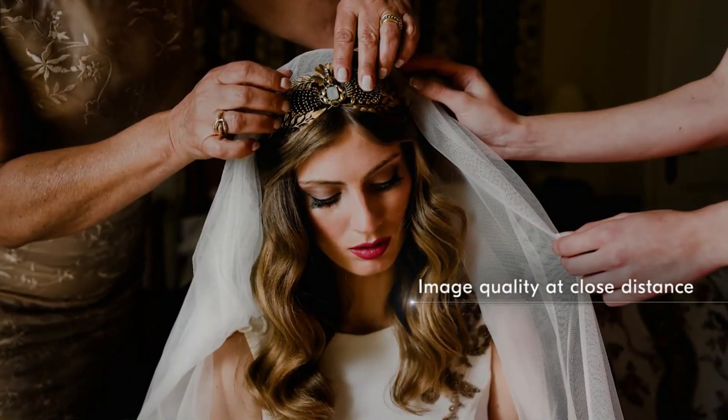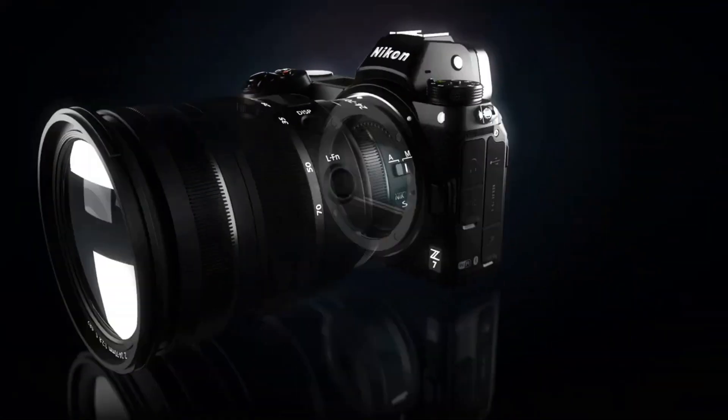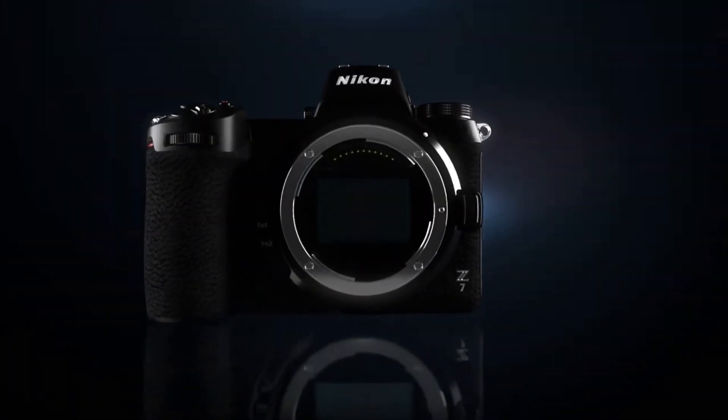The large diameter Z-Mount, developed in pursuit of higher image quality, opens the door to new image expression while realizing next generation lens performance.